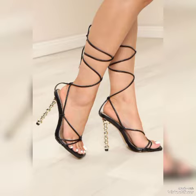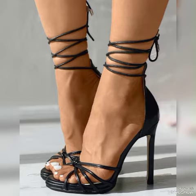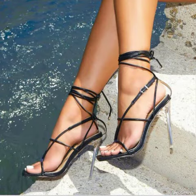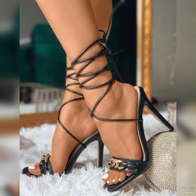Dear friends, if you like my video then share it with your friends, families, and relatives. Also tell me in the comment section how you liked the video and how are the designs. Goodbye everyone, till the next video — see you soon with another beautiful video about sandals from different foreign countries. Allah Hafiz.